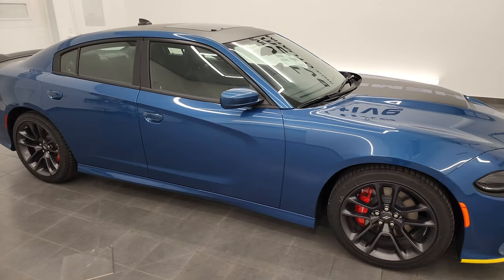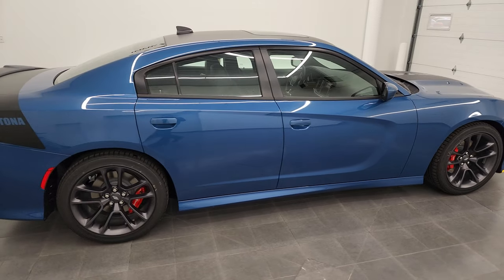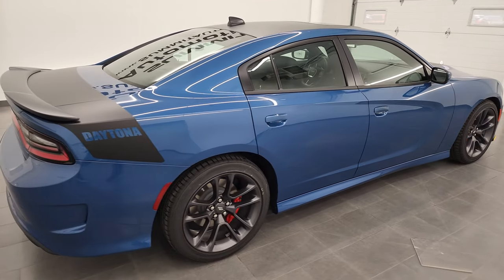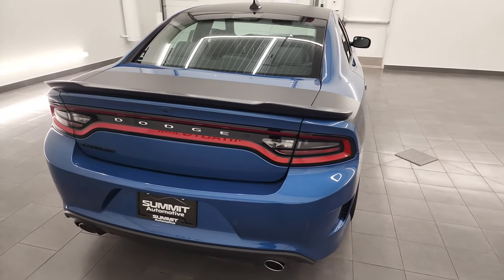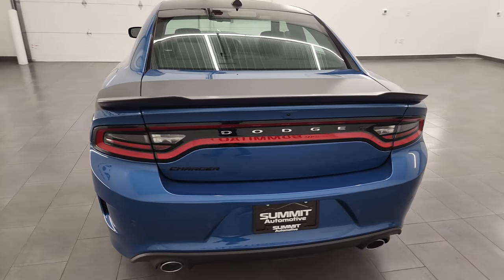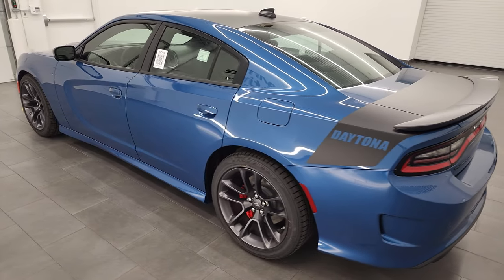Hey everybody, this is Brett and today I'm going to go over this 2022 Dodge Charger RT with the Daytona package on it. I'm going to go all the way around in this video. We're going to check out the interior, all the options, start it up, and take a look under the hood.